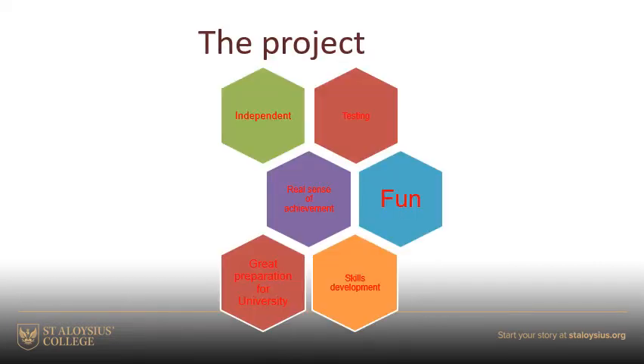The project itself is demanding. You will find it hard work. It will take up quite a substantial quantity of your time, particularly when you're doing the actual practical part. But it requires an awful lot of preparation. The more preparation you do, the better the foundation you have for your actual practical work and especially for the write-up, because it's the write-up that gets marked at the end of the day.